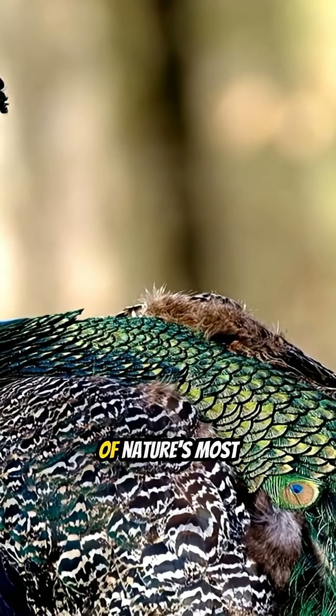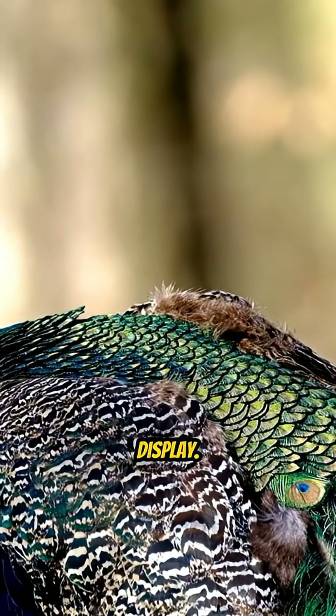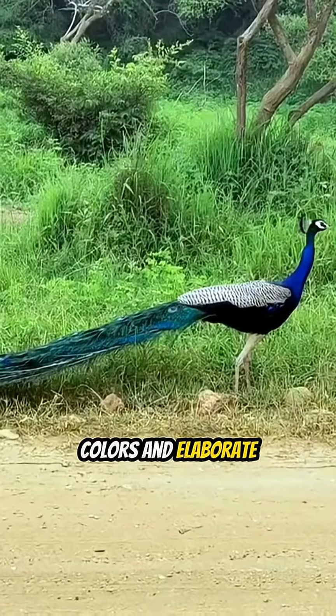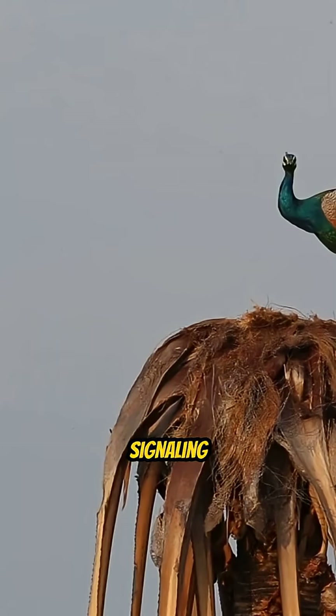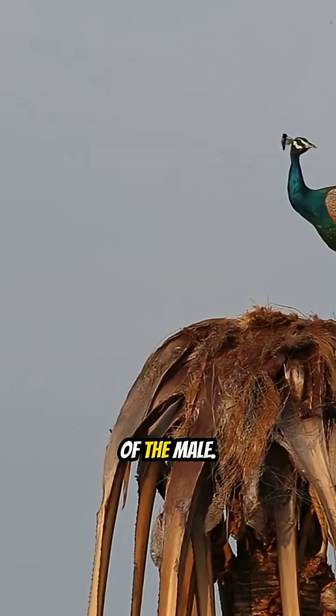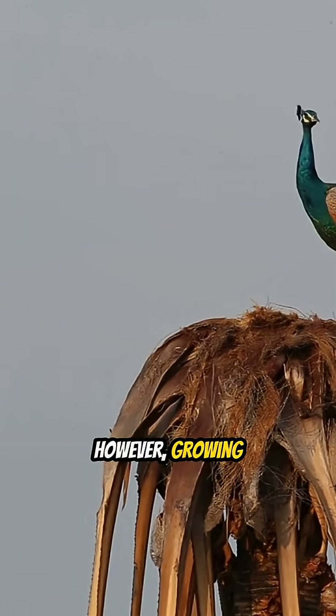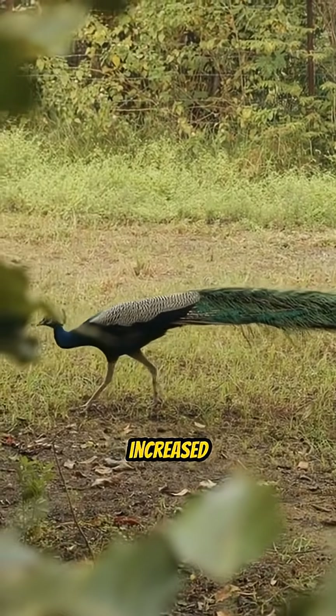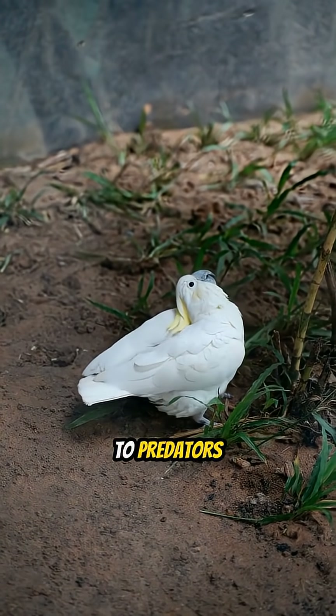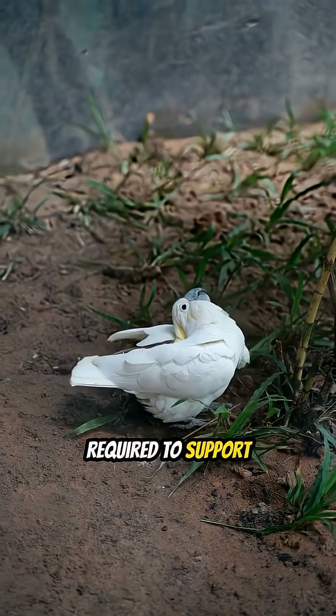The peacock's tail is one of nature's most striking examples of a mating display. Its vibrant colors and elaborate patterns are designed to attract potential mates, signaling the health and genetic fitness of the male. However, growing and maintaining such a large tail comes with significant risks, including increased visibility to predators and the energy required to support its weight.